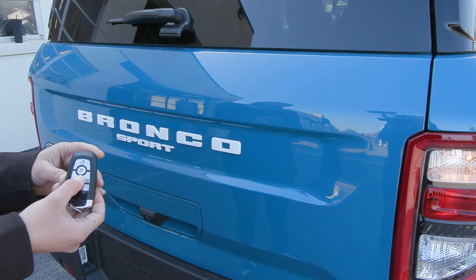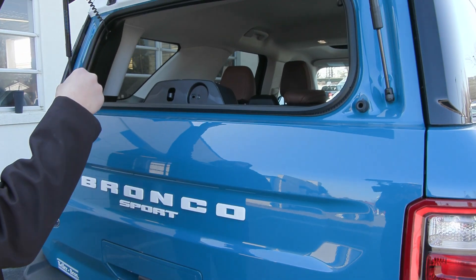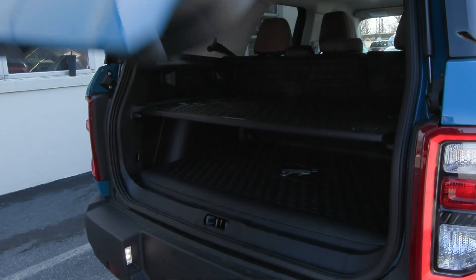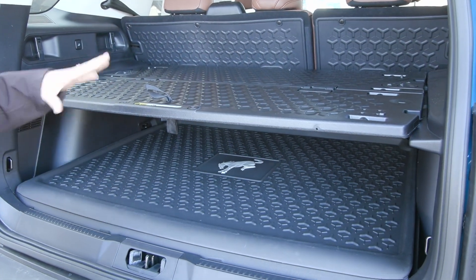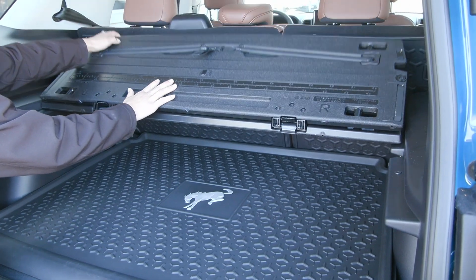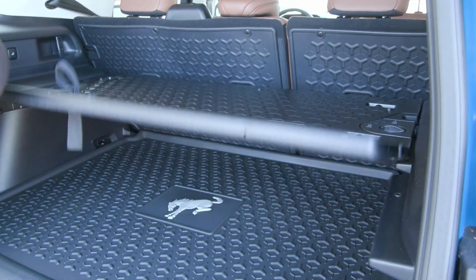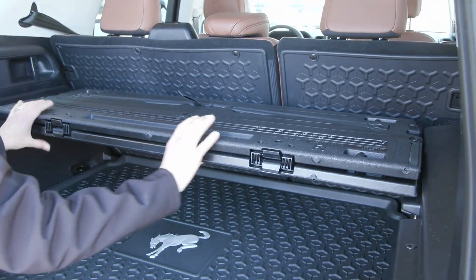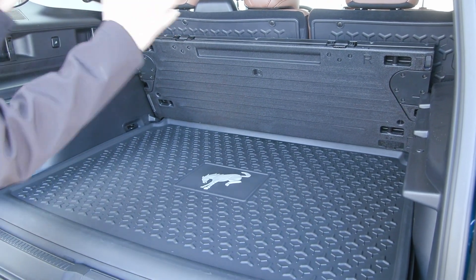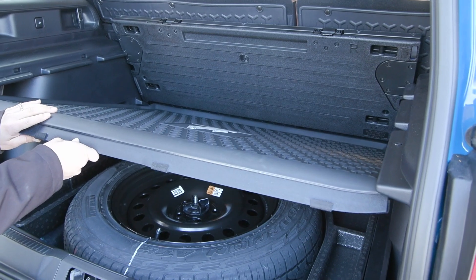This Bronco is equipped with a remote start system. You also have the glass release here that lifts just the glass liftgate, and the door here that lifts the entire door. In the back you have the all-weather mat as well as the cargo management system, which can fold back and forward — you can unlock it, fold it back, and it opens up space when you need it. You also have a full-size spare tire tucked right under here.